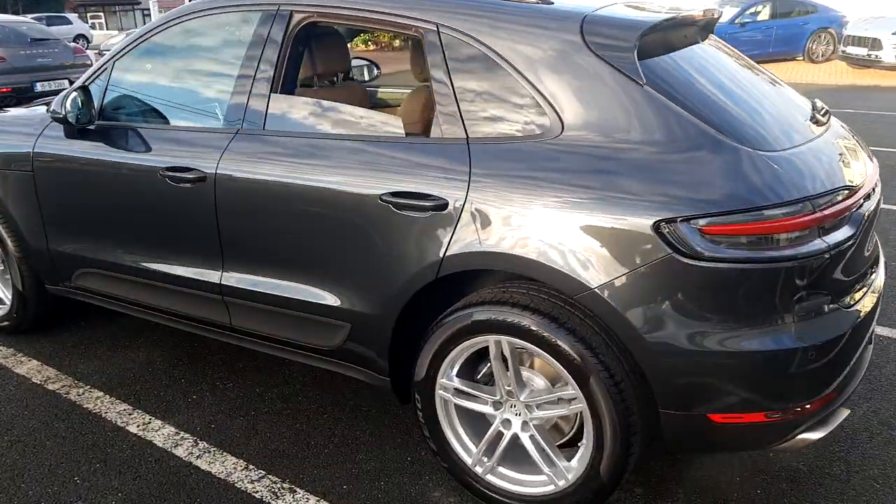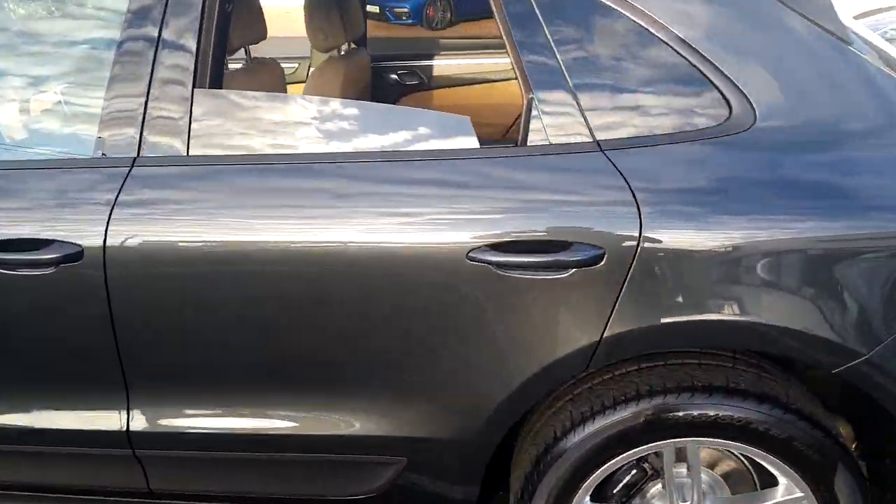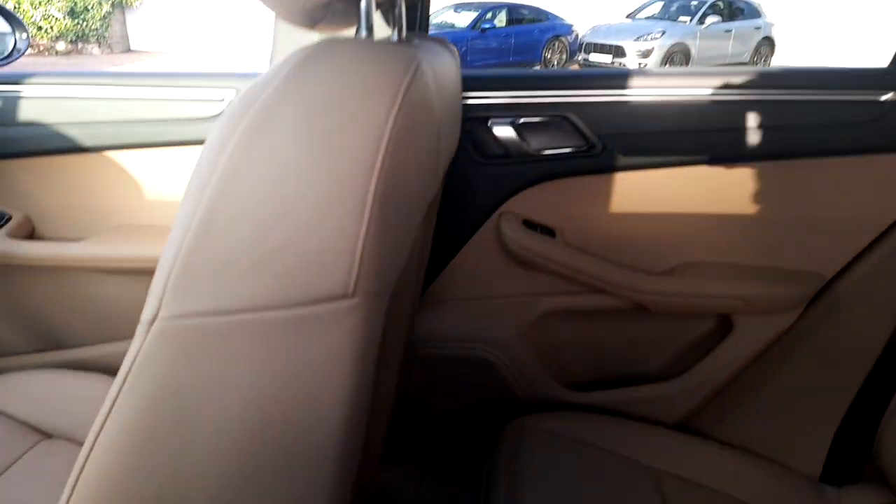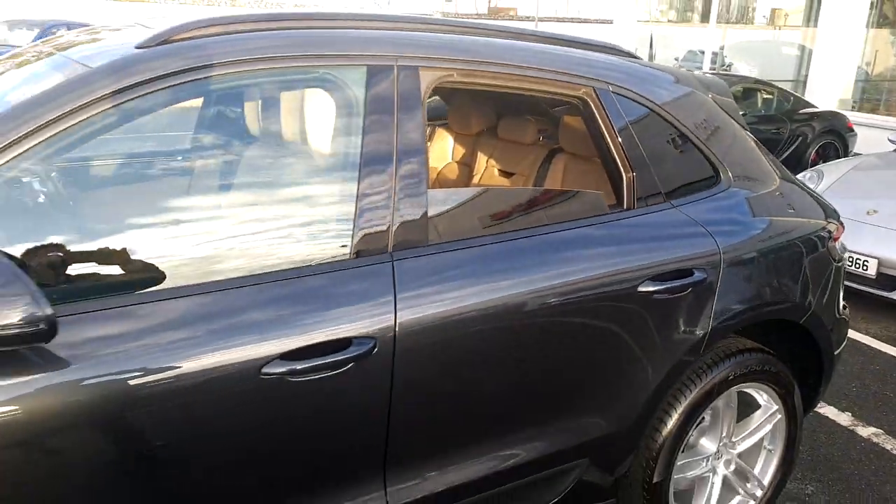Should you wish to take a closer look at this vehicle, please contact Porsche Centre Dublin on 01235 3375. Thank you.